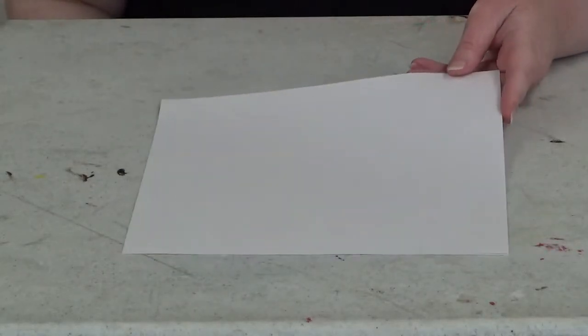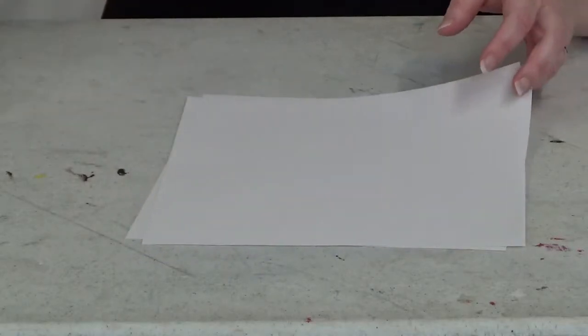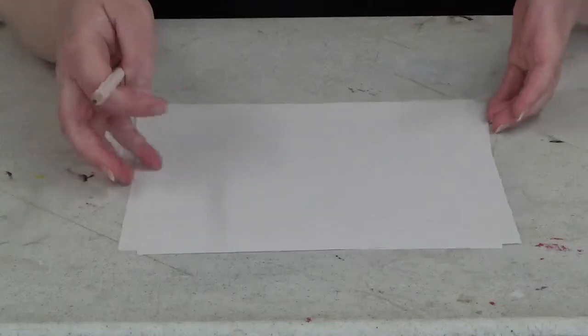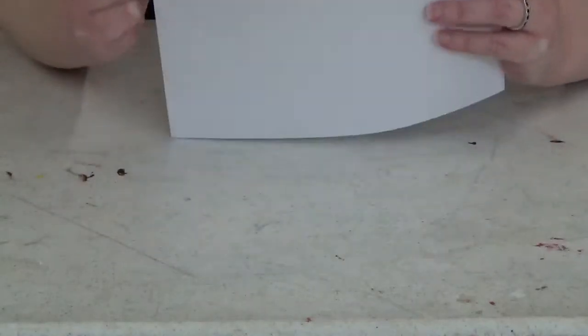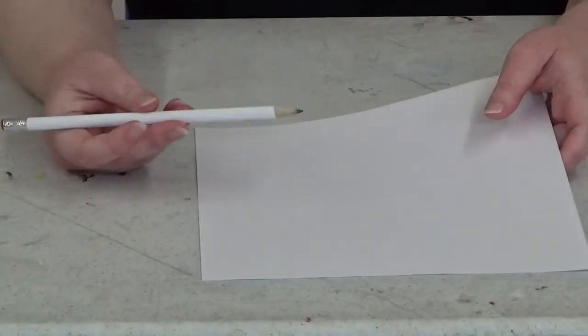When you registered for this program, you got most of the materials in your craft kit already. You should have two pieces of computer paper, but also make sure you have a pencil. That's all you really need — two pieces of thin computer paper. It should not be too thick because you need the pressure to go onto the second sheet of paper, and a pencil.